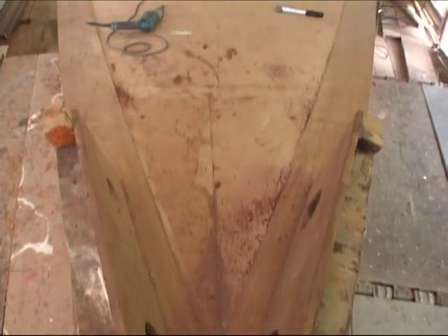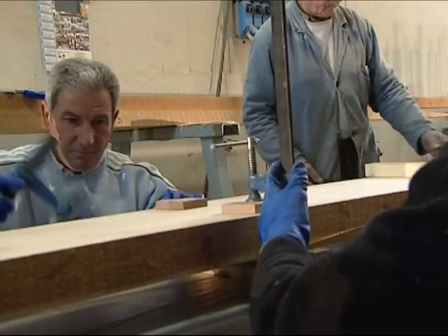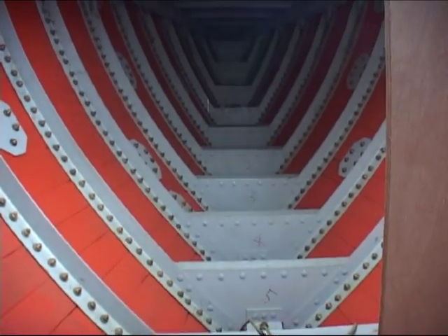The project of her restoration was undertaken by a team of craftsmen at the Francesco del Carlo Boatyard in Via Reggio. It took more than two years to give Eileen a new dress.